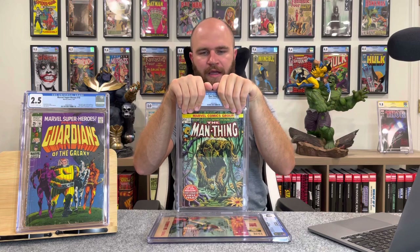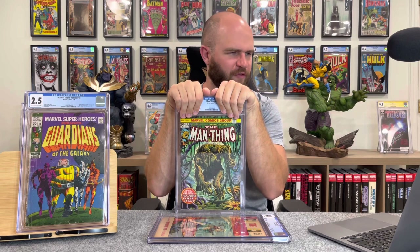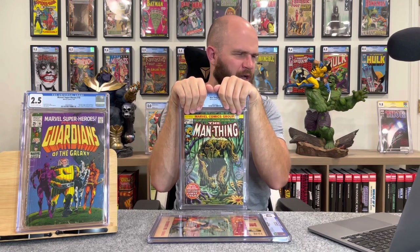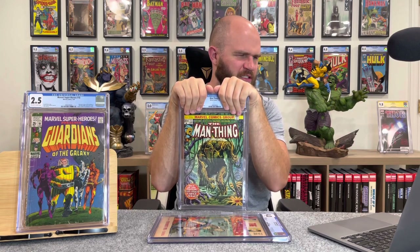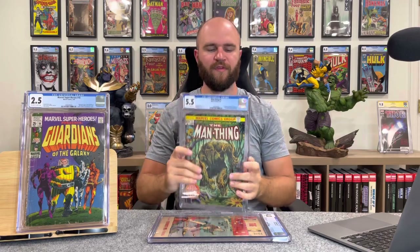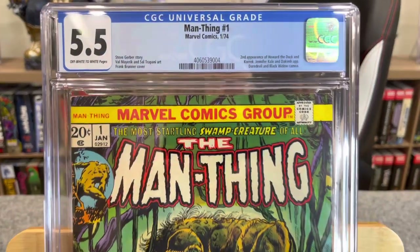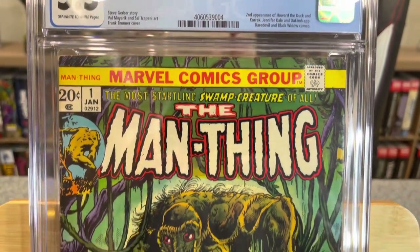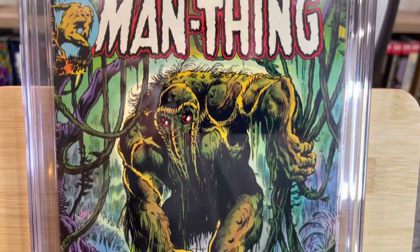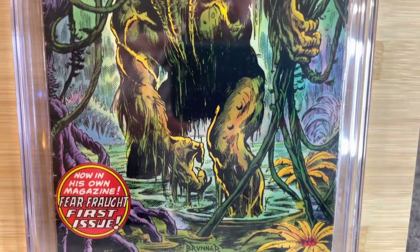Next: Man Thing #1, Marvel Comics, January 1974. I got this from our local comic shop. My prediction was a 6.0, maybe a 5.0. How'd we do? 5.5 — this may also be my first 5.5, I'll have to double check.